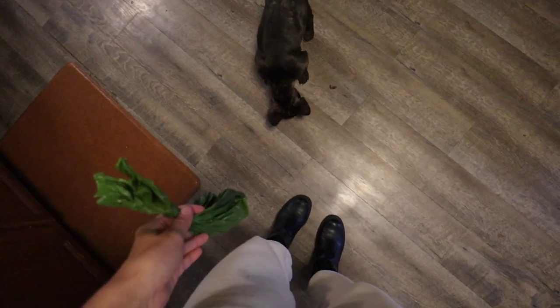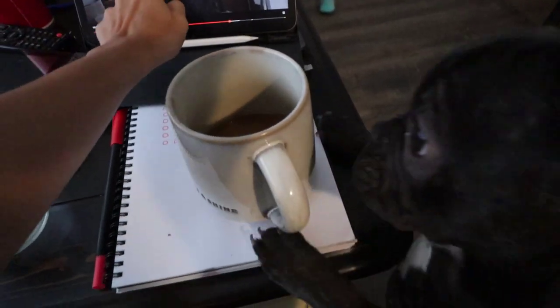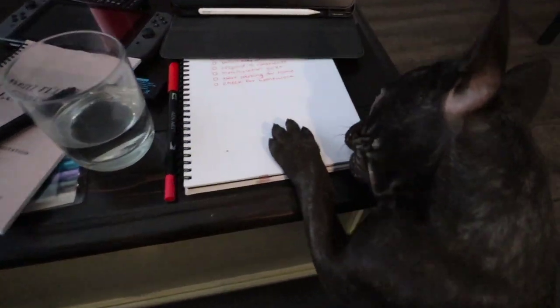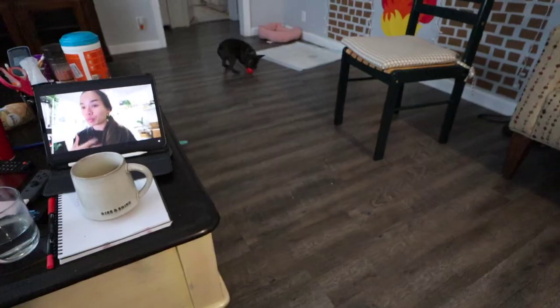She left me a surprise in the kitchen when I wasn't looking. She does that often. It's really bad. I try to take her out as often as I do and she still leaves messes in the kitchen. So we're still working on potty training. There she is again, distracting me from doing my work as always. But we basically just play fetch over and over while I'm doing work.